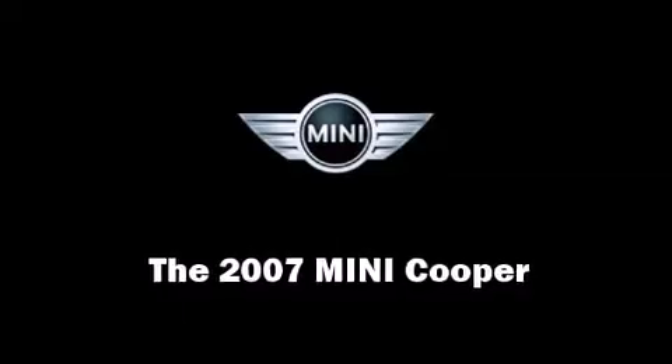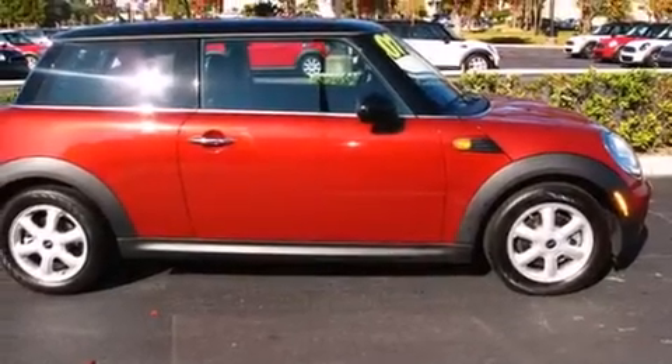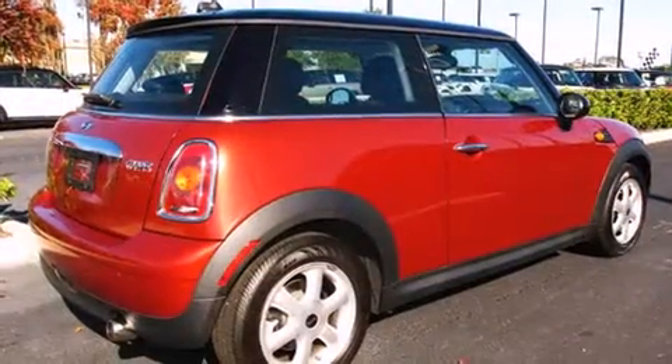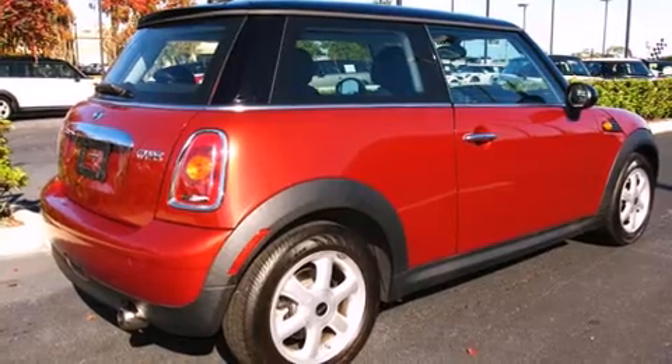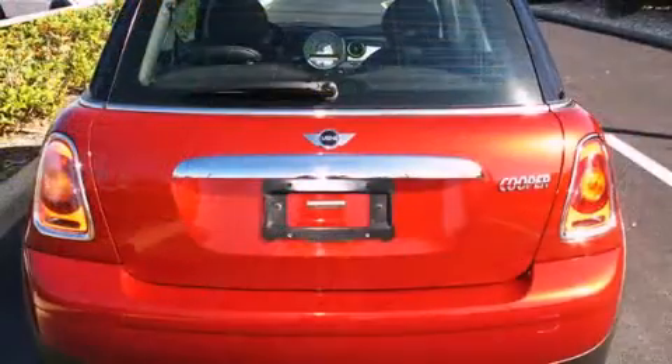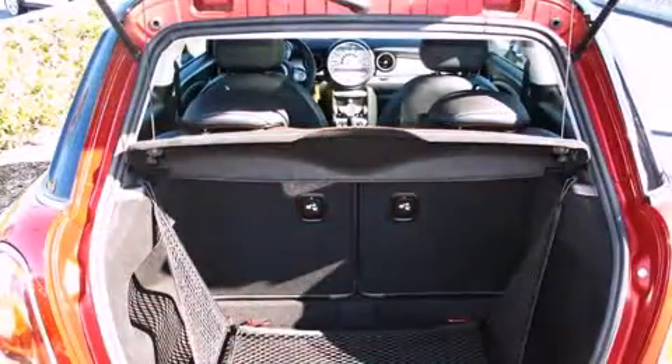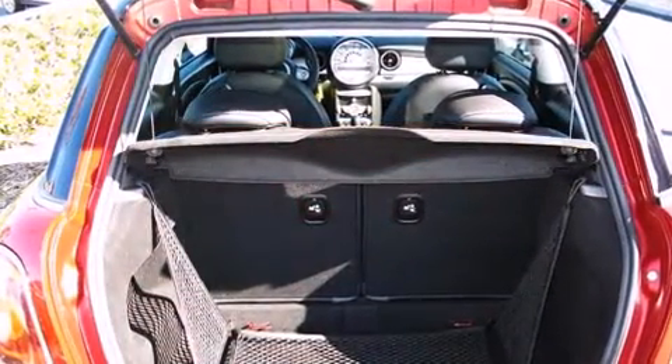Here's a great deal on a 2007 Mini Cooper with just over 35,000 miles on the odometer. This hatchback hits the mark with consumers demanding economical versatility. It features an automatic transmission, front-wheel drive, and an efficient four-cylinder engine.